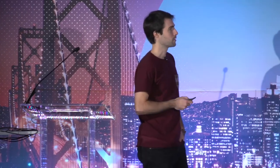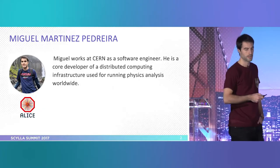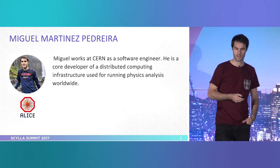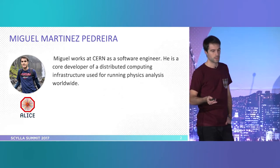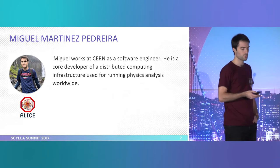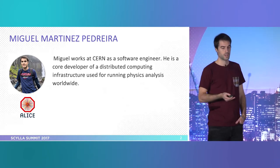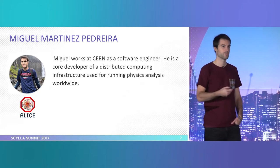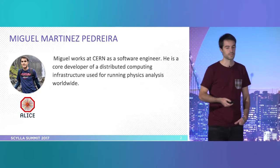Let me introduce myself a little bit. My name is Miguel, I've been working at CERN as a software developer or engineer for five and a half years. I don't do physics though. At CERN we do a lot of computing, and I'm a core developer of the distributed computing infrastructure we have to allow the physicists to actually run the analysis itself.